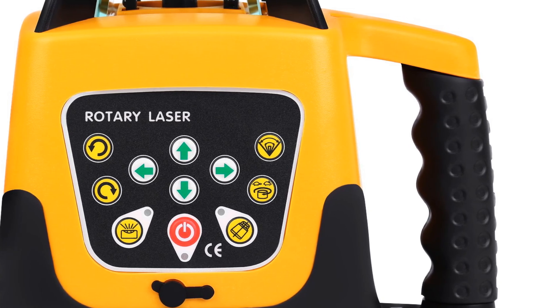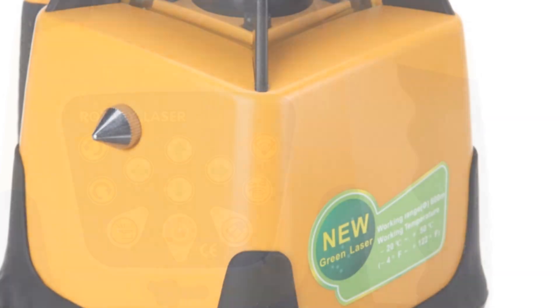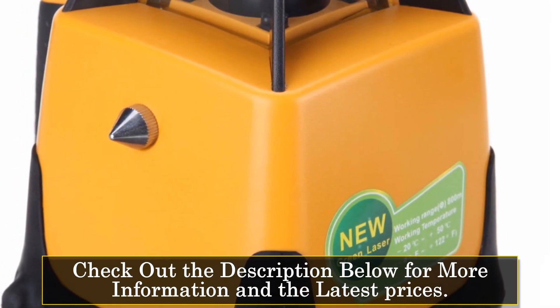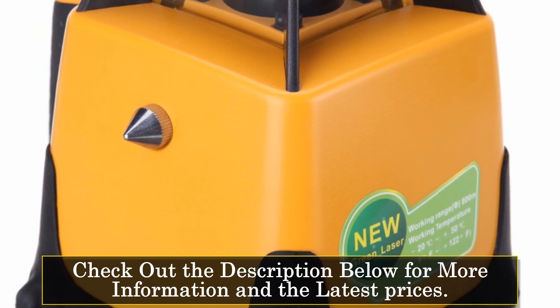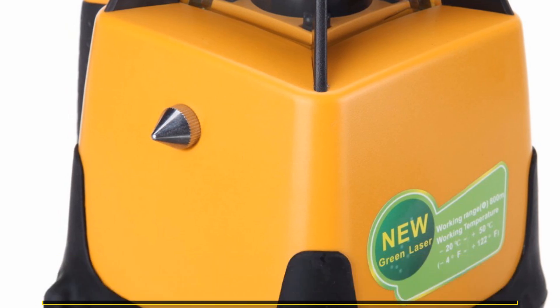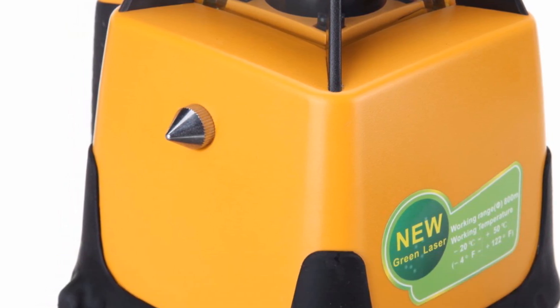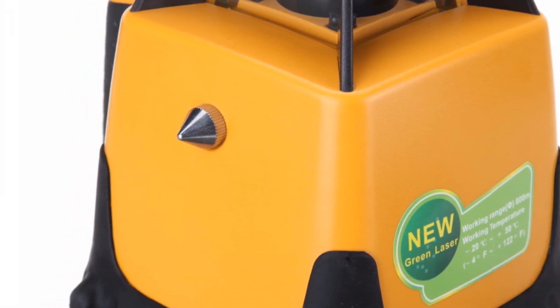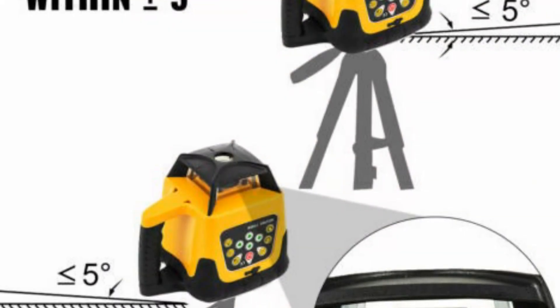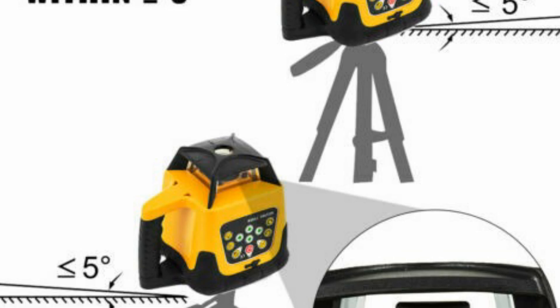One of the most impressive features of this rotary laser level is its precision. It has a precision rating of 1mm at 1.5m, which means it is incredibly accurate and can provide reliable results. This level of precision is especially important for tasks that require high levels of accuracy, such as installing windows or doors, laying tiles, or framing walls.